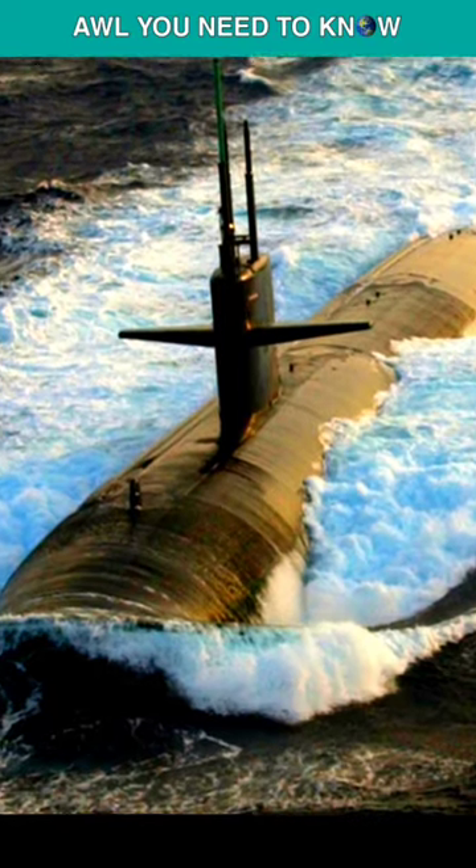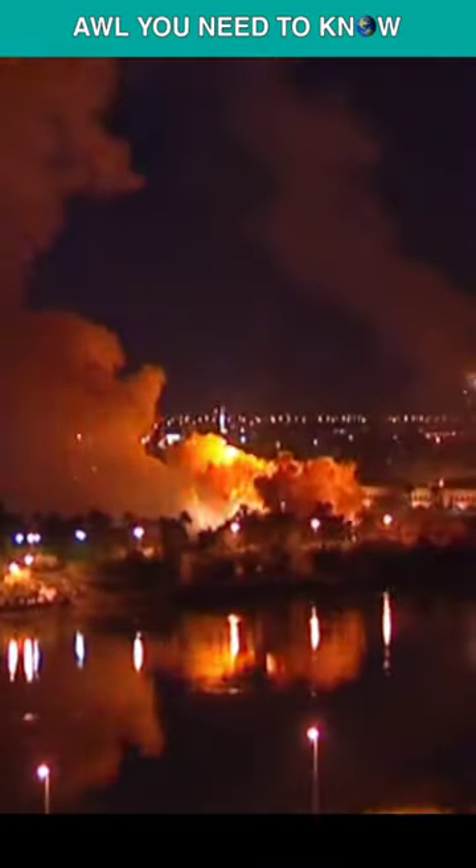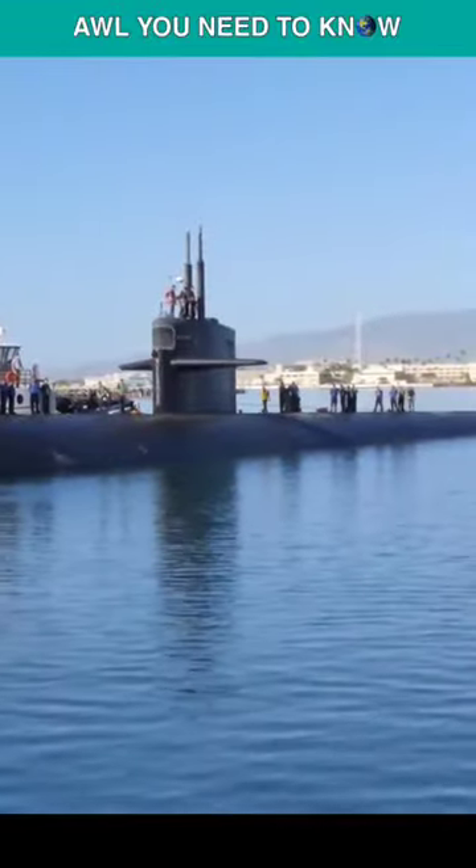During the Gulf War in 1991, nine submarines were deployed and two of them fired Tomahawk missiles at targets in Iraq. Later, 12 submarines were sent to support Operation Iraqi Freedom in 2003.